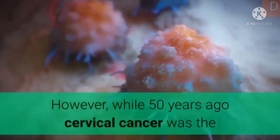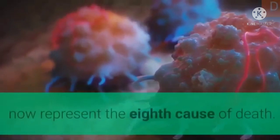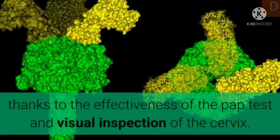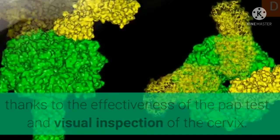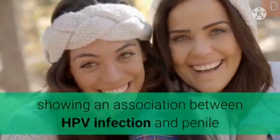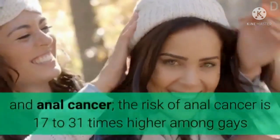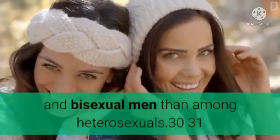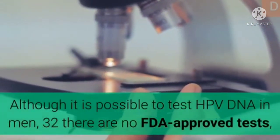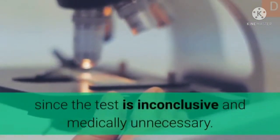While 50 years ago cervical cancer was the main cause of deaths among women in the United States, the death rate has now been reduced by two-thirds, making it now the eighth cause of death. Most of this reduction is due to early detection thanks to the effectiveness of the pap test and visual inspection of the cervix. Some studies show that HPV infection is more prevalent in the gay population, showing an association between HPV infection and penile and anal cancer. The risk of anal cancer is 17 to 31 times higher among gay and bisexual men than among heterosexuals. Although it is possible to test HPV DNA in men, there are no FDA-approved tests, since the test is inconclusive and medically unnecessary.